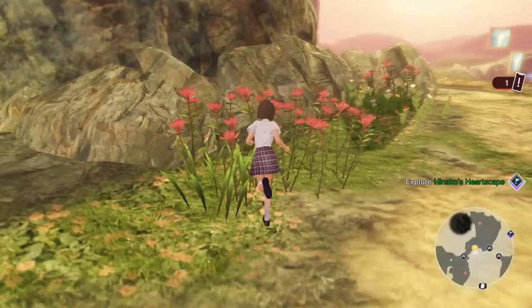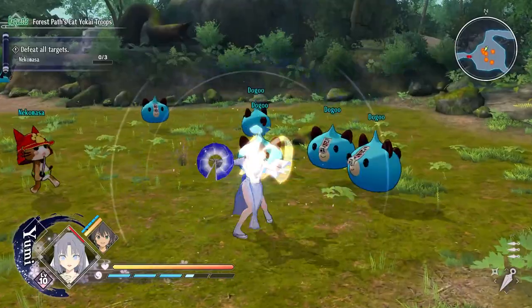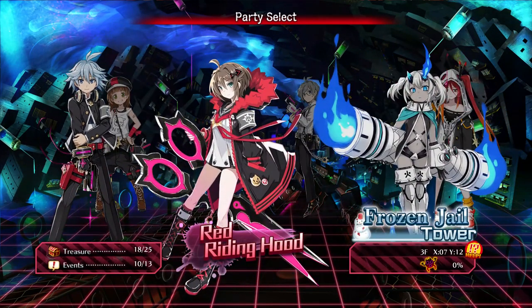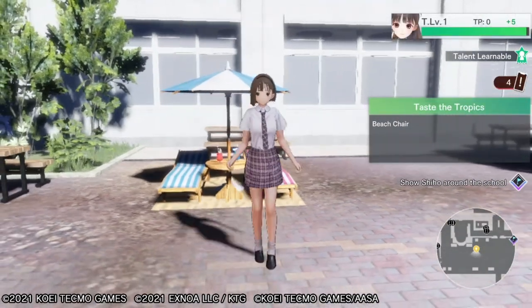I know that a lot of my followers have never heard about any of these games, so I will try to explain them and why I find them so interesting. One of these three games I actually don't recommend, so keep on watching to find out which one.